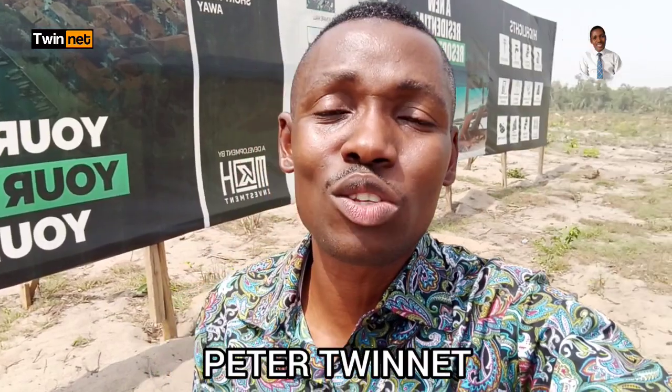Please watch to the end and you'll be glad you did. My name is Peter Twinnet from LakeyProperty.com. My job is to assist you with the right real estate investment information so that when you are making real estate investment decisions, you're able to make the right decisions.